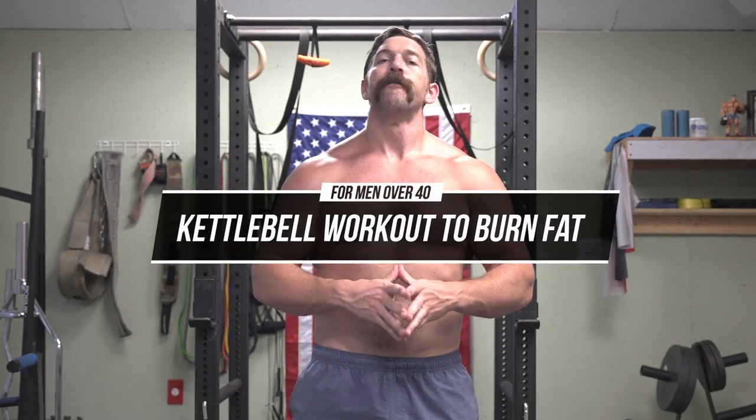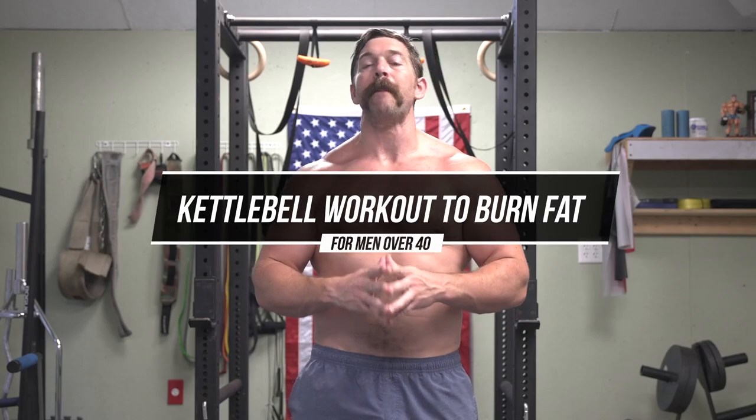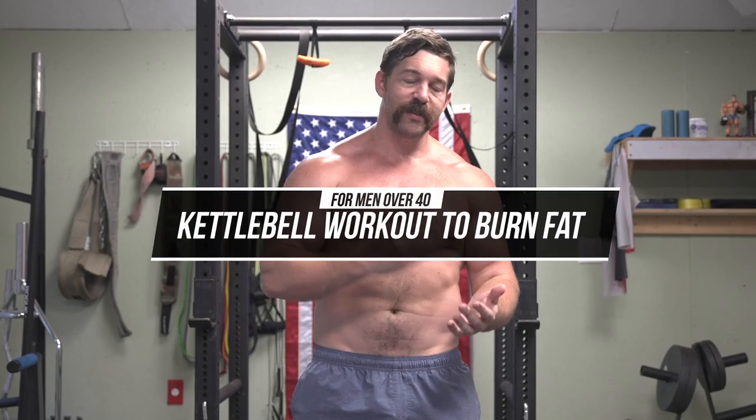What's up guys? Chandler Marchman here for liveanabolic.com, and in today's video I want to be sharing with you the top kettlebell exercises for men over the age of 40 that might be beginners to this style of training — to help manipulate massive surges of the anabolic hormones that we as men need to be producing in order to live more powerfully, purposefully, and have a better quality of life.